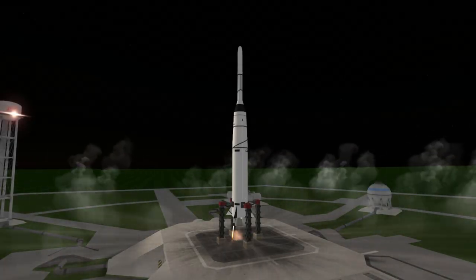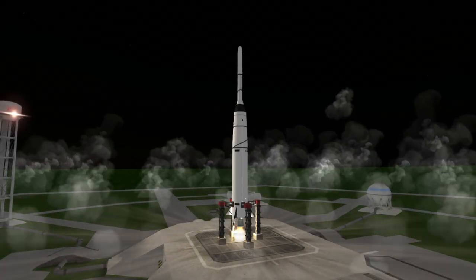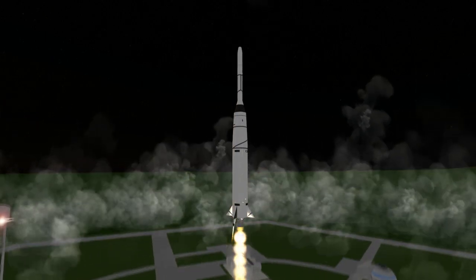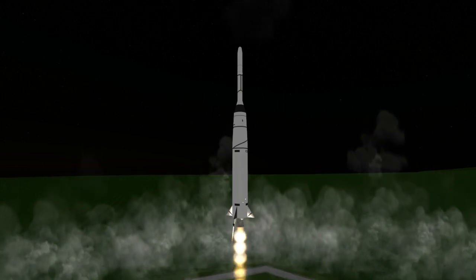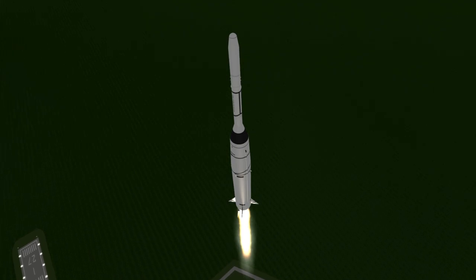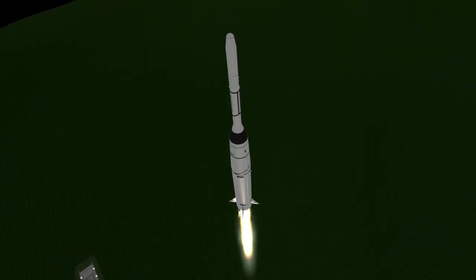Echo 1A was launched on August 12th, 1960 at 9:39am UTC from Launch Complex 17A at Cape Canaveral. The mission was to launch a huge balloon that would inflate in orbit and, instead of relaying signals in some sophisticated fashion, simply reflect them when signals were aimed at it.